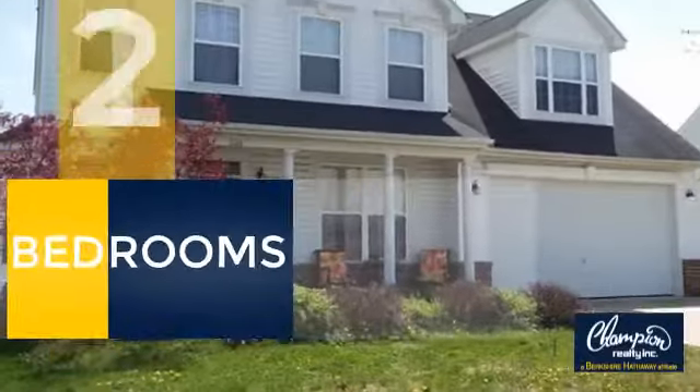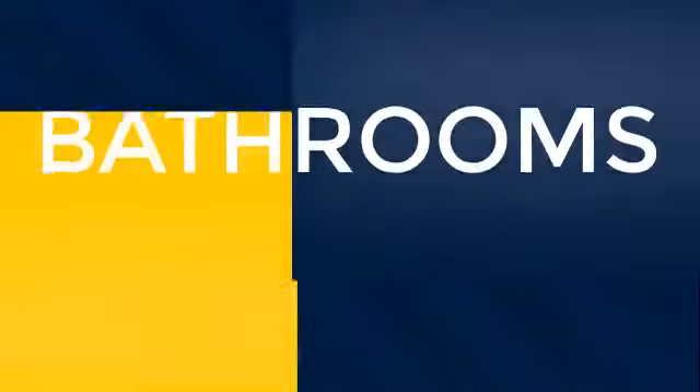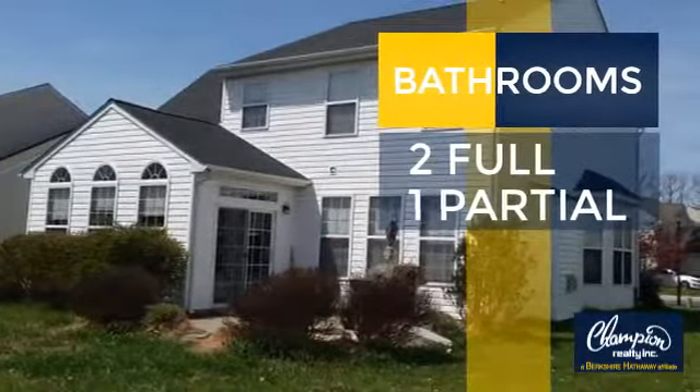Inside you'll find 4 bedrooms, so everyone has a private space to come home to, as well as 2 full bathrooms and one partial bathroom.